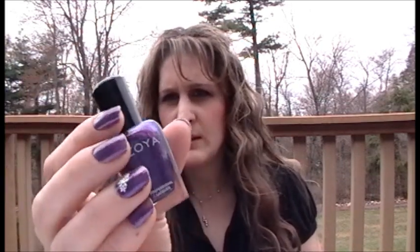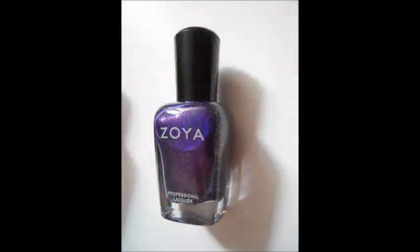The first one I got, which I'm wearing right now, is a beautiful purple color and this one is called Mimi. It's got some really pretty shimmer in there. The second one I got is called Annie and it is a gorgeous orangey color with a nice yellow shimmer to it — really pretty, great for spring.